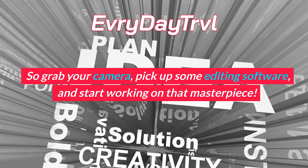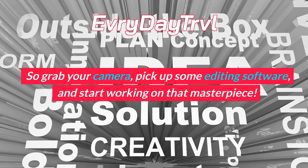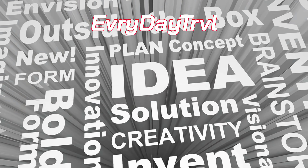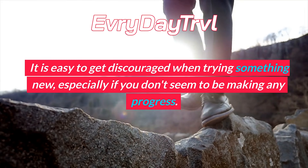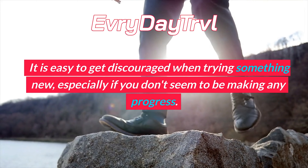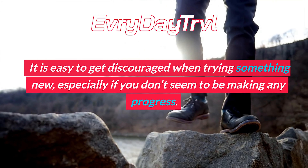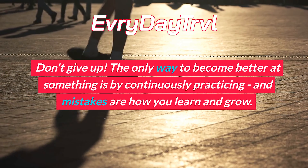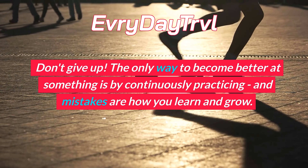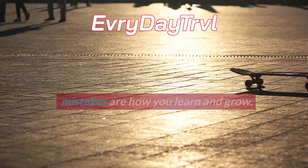So grab your camera, pick up some editing software, and start working on that masterpiece. Don't give up — keep practicing and improving. It is easy to get discouraged when trying something new, especially if you don't seem to be making any progress. Don't give up. The only way to become better at something is by continuously practicing, and mistakes are how you learn and grow.